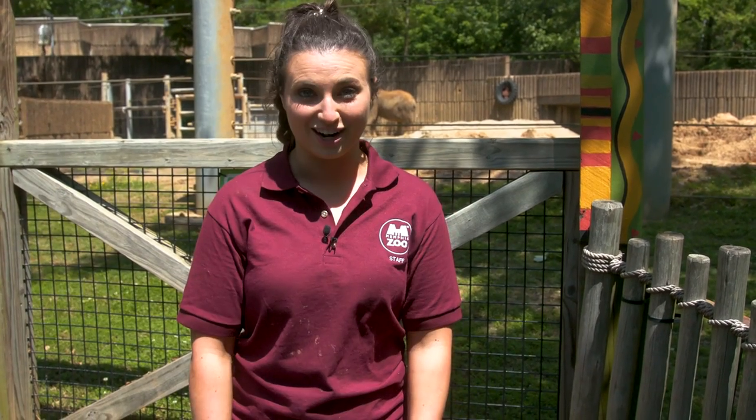Have you ever wondered what it's like to be a zookeeper at the Memphis Zoo? Well today we're gonna go behind the scenes with Jenny, one of our elephant keepers, and we're gonna get down and dirty with her scooping some poop, cleaning some elephants, and showing you what it takes to be a zookeeper.